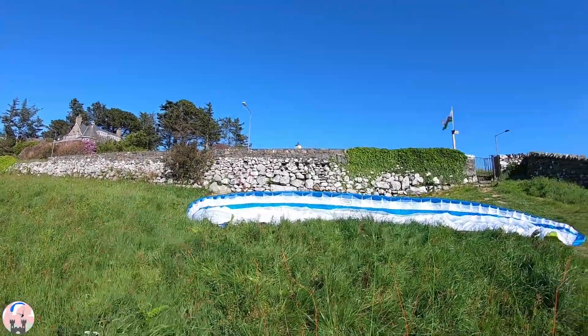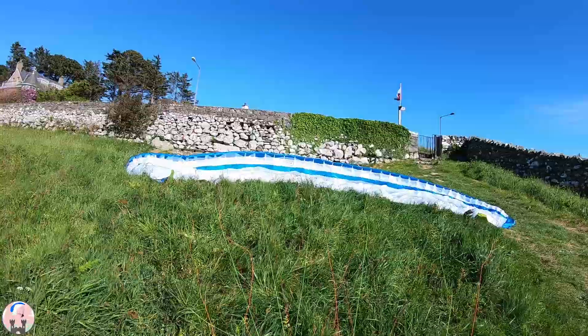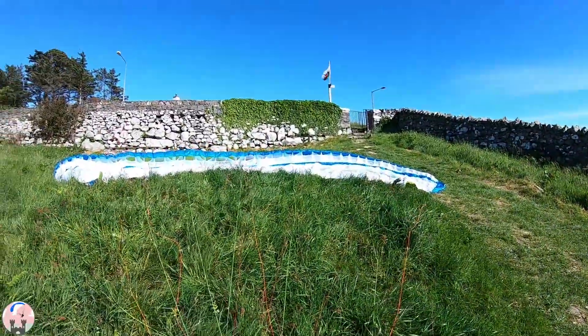So here I am on Harlick Cliff takeoff. I've got the paraglider laid out on the clearance in front of the bench, as per the instructions by the National Trust. I'm stood on the footpath clearance, so that's the right place to be.